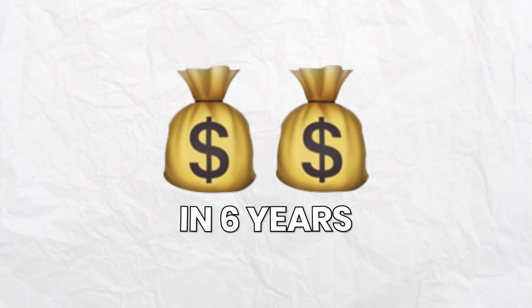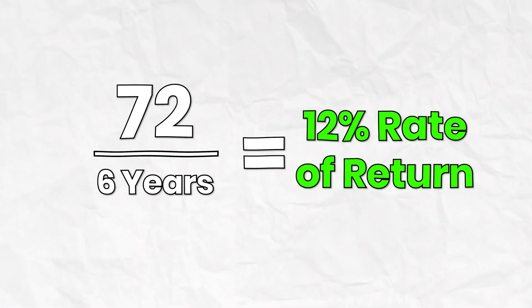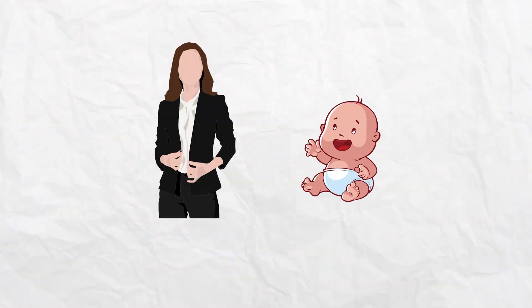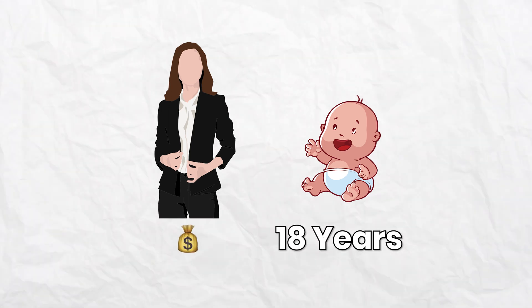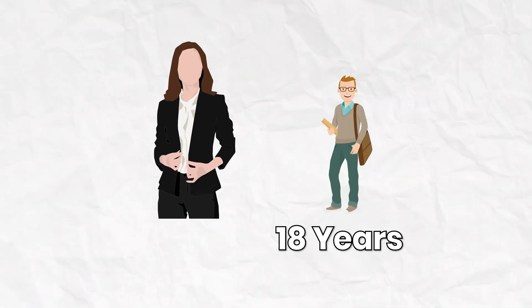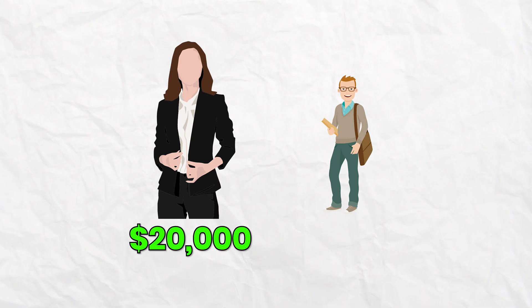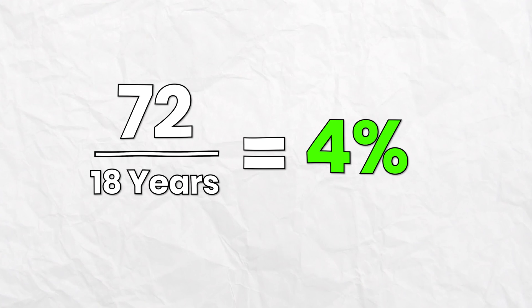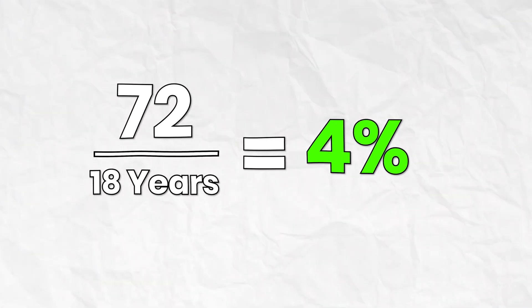For example, if you want to double your money in six years, 72 ÷ 6 = 12%, which is the rate of return you'd need. Or maybe you want to figure out the rate of return needed to double your money by the time your kid goes off to college. If your baby was just born, you have 18 years. If you have $20,000 and want it to become $40,000, divide 72 by 18 years and you get 4% — so you'd need a 4% annual return.